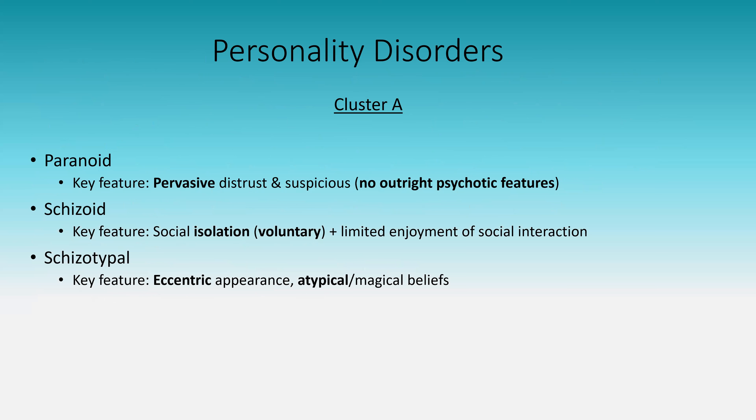Personality disorders can be split into clusters. For each one, focus on the primary feature to avoid confusion. Cluster A: Paranoid — pervasive distrust and suspiciousness, but no outright psychotic features. They may be barricaded at home but won't be hearing voices. Schizoid — voluntary social isolation; they prefer to be alone and have limited enjoyment of social interaction. They'll seem laid back and disengaged in conversation. Schizotypal — eccentric appearance and atypical beliefs. They may be oddly dressed and believe they can communicate with birds — strange but not outright psychotic.